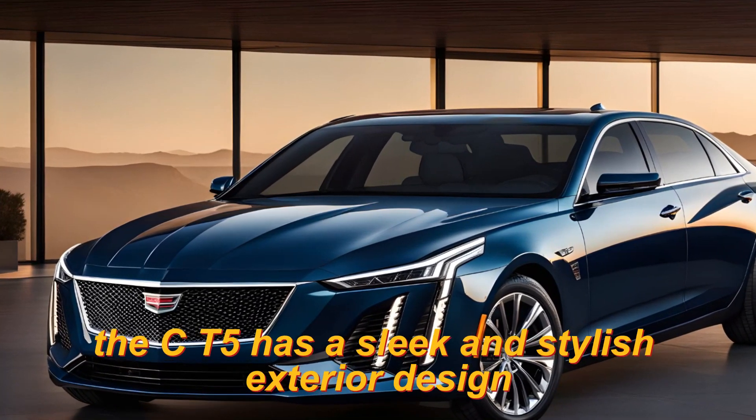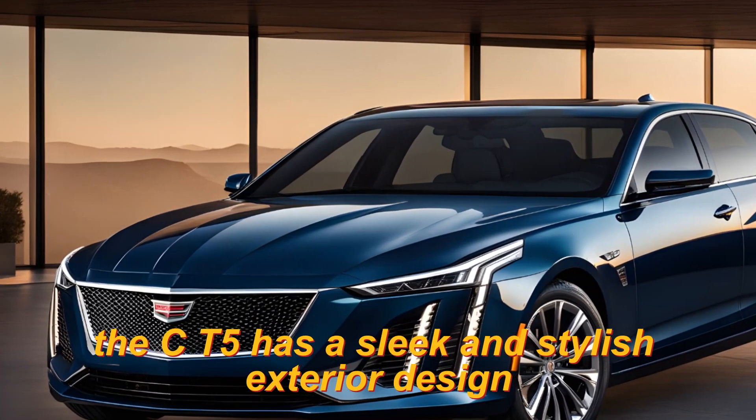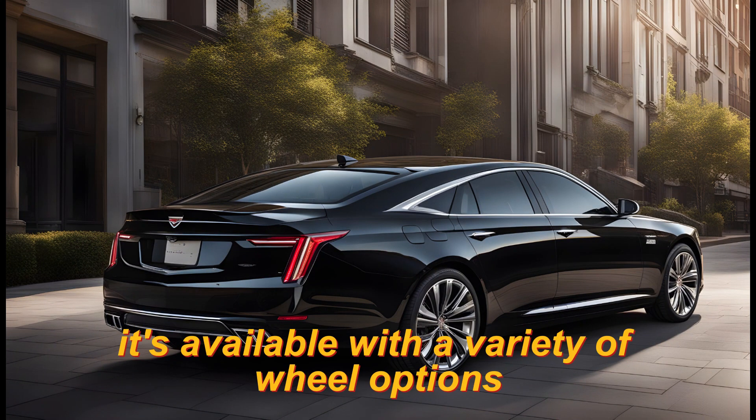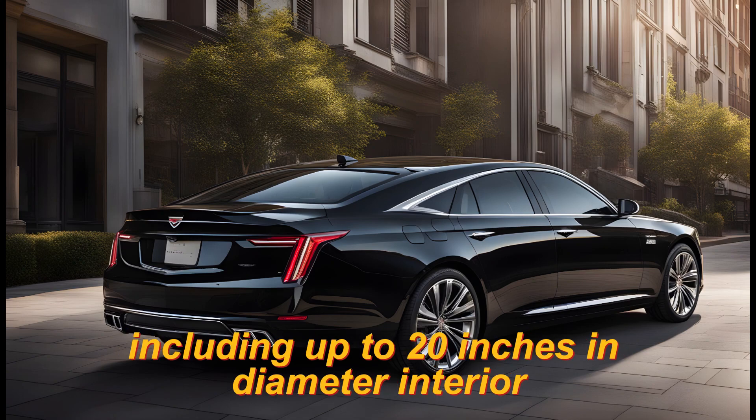Exterior: The CT5 has a sleek and stylish exterior design with sharp lines and a bold front fascia. It's available with a variety of wheel options, including up to 20 inches in diameter.